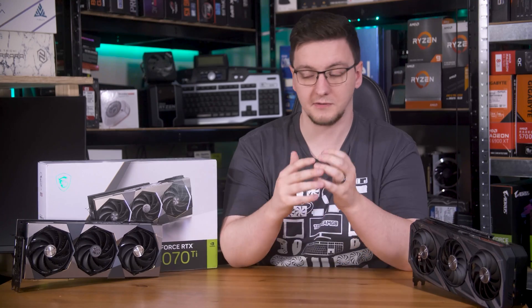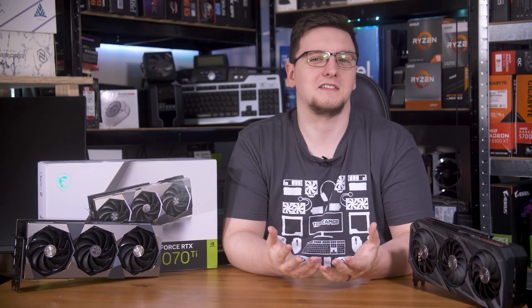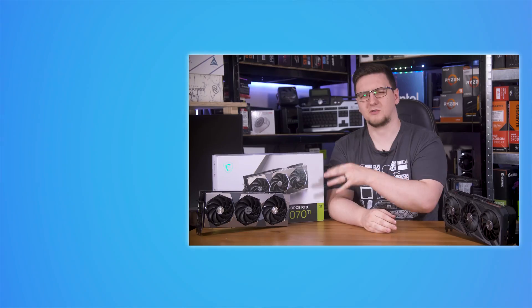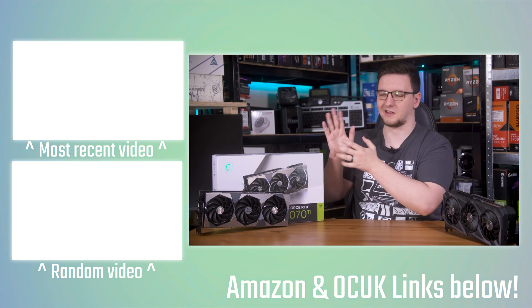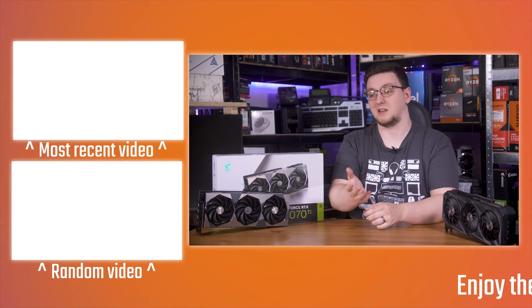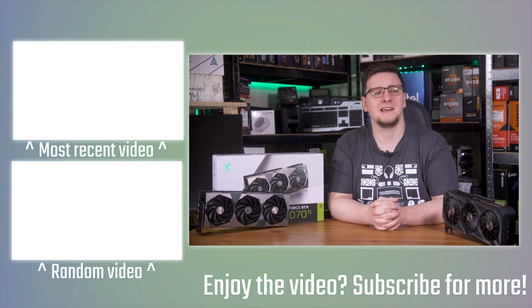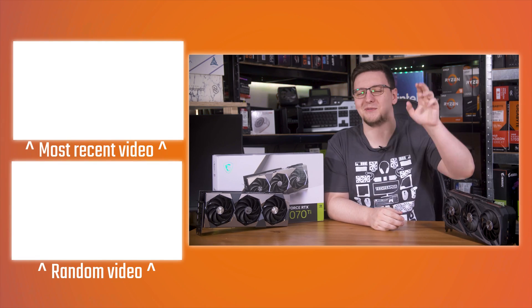If you're interested in a 4070 Ti, I'll link to it in the description. There are also loads of other links in the description you can use to support the channel and keep these videos coming. You can also subscribe to be notified, check out more videos on the end cards, and support through YouTube, Patreon, or by picking up a hoodie or t-shirt. Thanks for watching — hope you enjoyed it, and we'll see you in the next video.